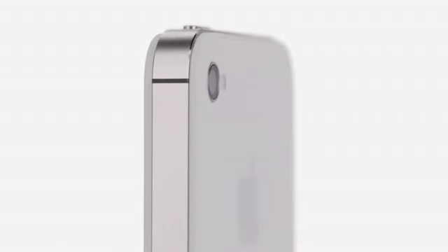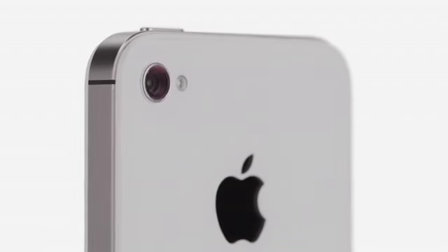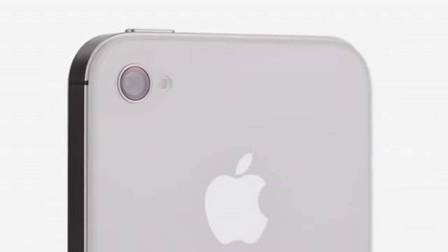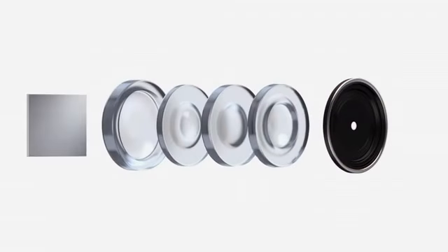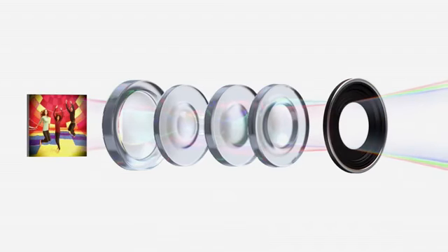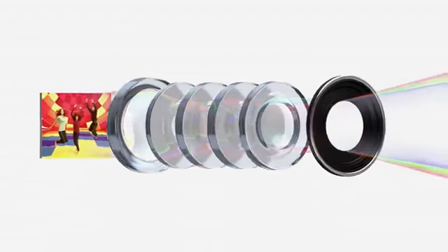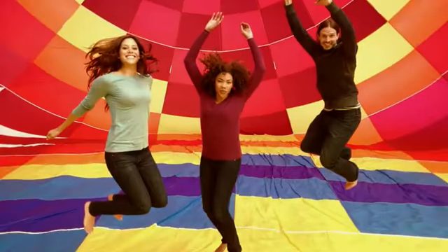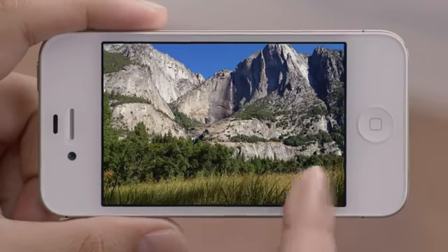iPhone 4S also has an all-new 8-megapixel camera, which dramatically increases the amount of detail in your photos. But the quality of a photograph isn't just about megapixels — the optics of the camera are just as crucial. We increased the size of the aperture to let more light in, added a fifth lens which gives you a sharper image overall, and the new sensor is designed to capture more light within each pixel. So you get far sharper photos with more detail and more accurate color.